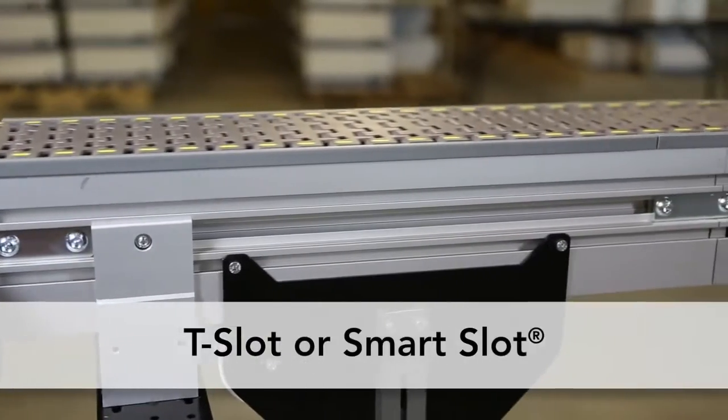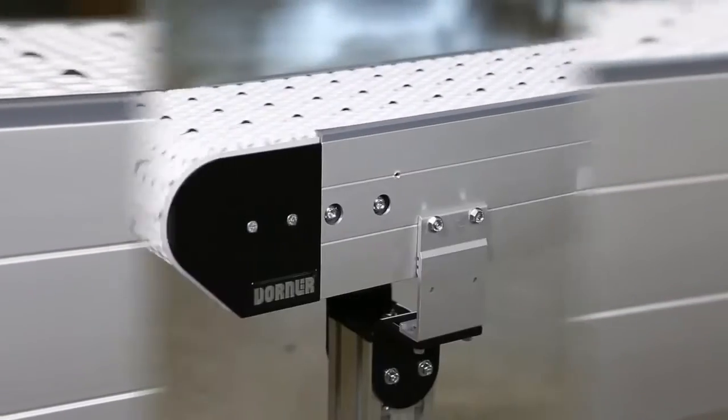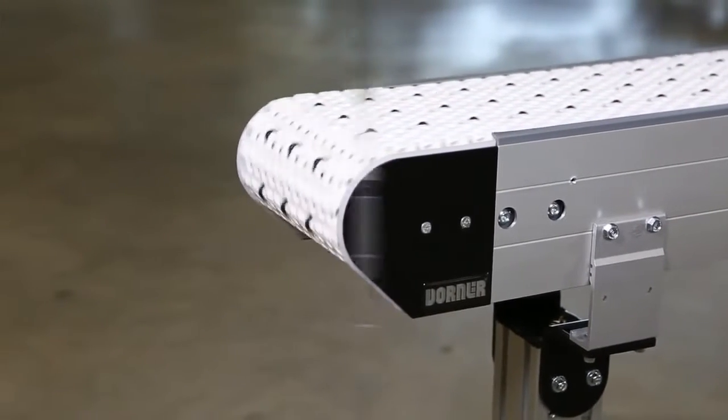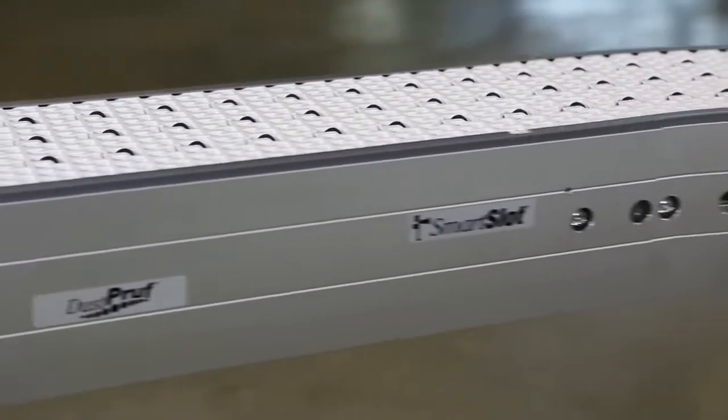Depending on your application, the conveyor is available in either a T-slot or Smart Slot dust-proof style frame. All bearings and components are located inside the conveyor frame, providing a flat-sided tail that can fit into tight spaces. The patent-pending frame design is both rugged and cost-effective.